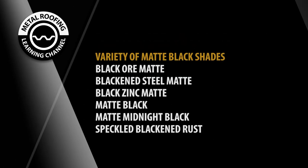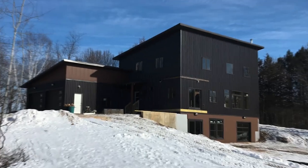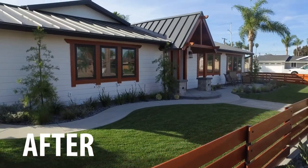You would think that all black finishes would look the same, but that's not true. That's why we have six different shades of matte black for your roof or wall. Available in metal roofing, siding, and wall panels, a sleek black roof can give your home a total modern makeover.